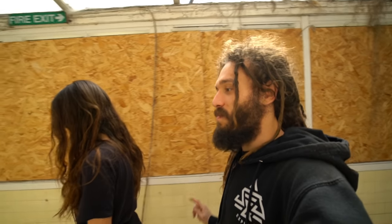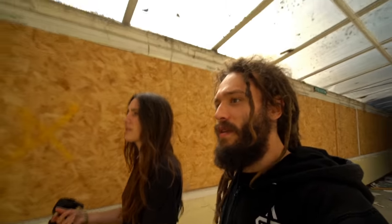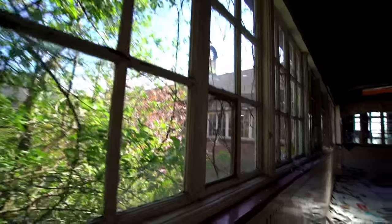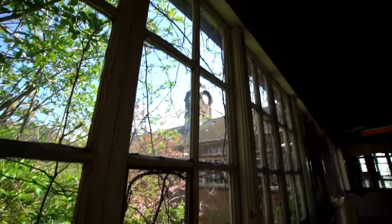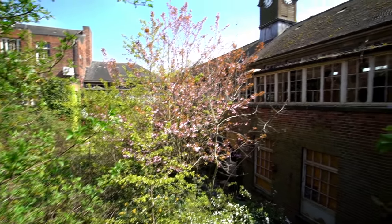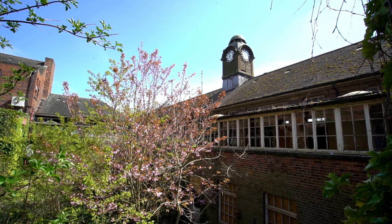I think we've explored most of the building now, but I want to try and find a way into the middle courtyard. See if we can find a way in. Wow, look how overgrown it is. We've just realised that the courtyard is actually where we came into the building. We're close to the clock tower now. I wonder if we can get in there.